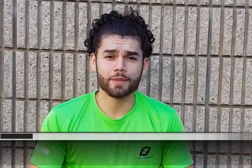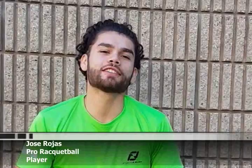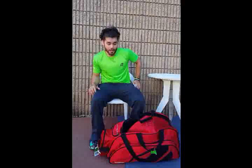Hey guys, my name is Jose Rojas. I'm the number 5 ranked player on the men's professional tour. Today I'm here to talk to you about what's in my sports bag. Currently I'm here at the Atlanta, Georgia Pro Stop, so I have to make sure that I have all my equipment ready and I'm prepared for every single match. So let's start off.